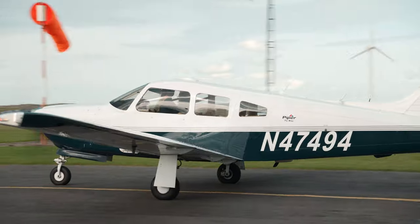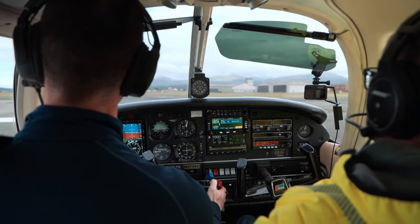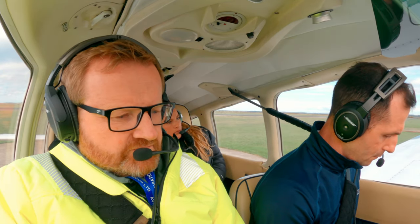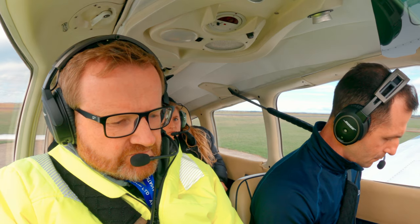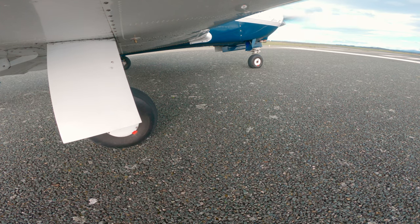Caernarfon radio, 47494, PA-28 on the heli apron requesting taxi for flight back to Hawarden. Four PAX. Runway zero seven, left hand. QNH 1001.